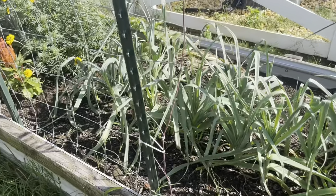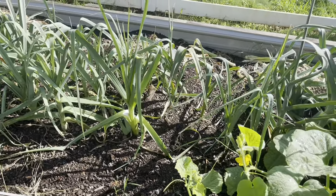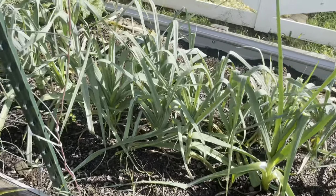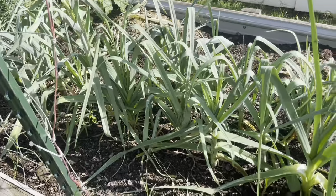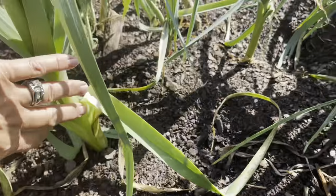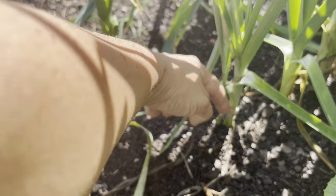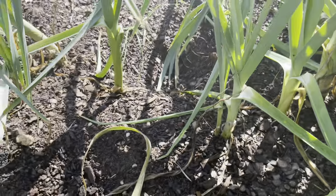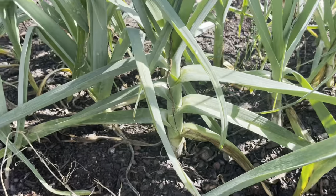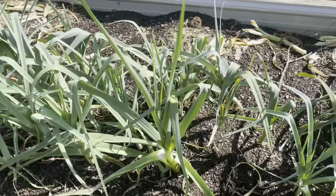In this middle bed are my leeks. I harvested half of those this week and I've already kind of packaged them up and frozen them. Some of these are still really small — like maybe the size of my finger — and that's still too small, so I'm gonna let them get bigger. This one's a little bit bigger but they're just not quite there yet.